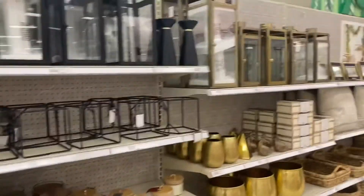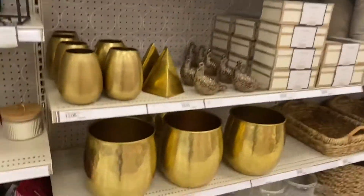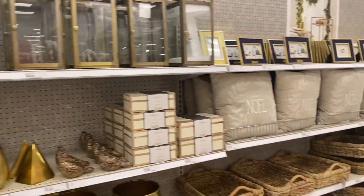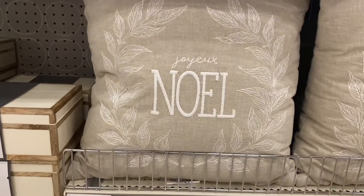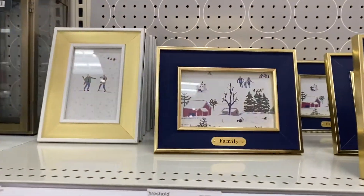If there was a section for me, this is definitely it. I love those lanterns — definitely one for gold and black. They have such nice stuff at Target. I love these pillows too. I know they're not very Christmassy, but I like how simple it is. And all of these picture frames are so nice.